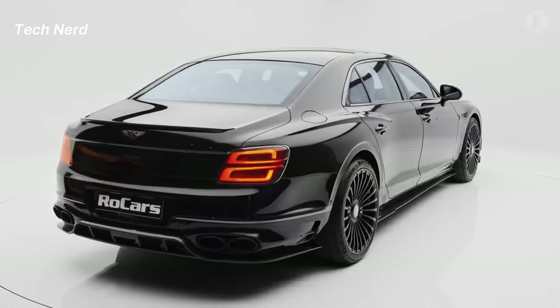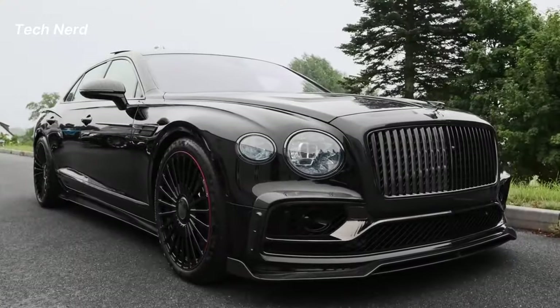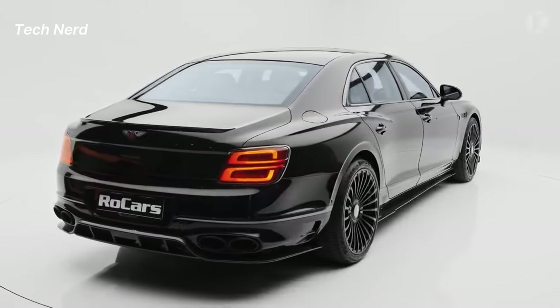The car is spacious yet streamlined, imposing yet intricately detailed, and crafted from superformed aluminum for a near-seamless surface, exuding elegance and a sense of untapped power.